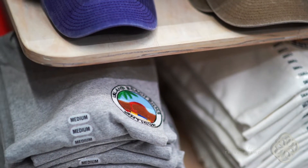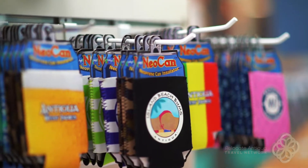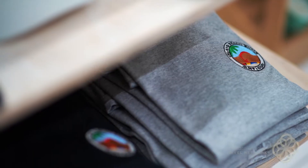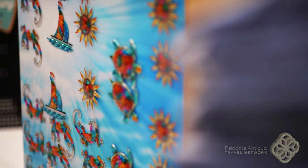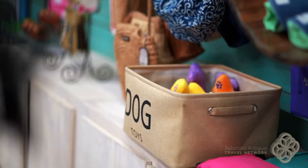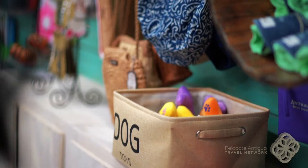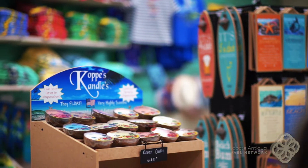And of course, Island Beach Bums merch. Other items include can insulators, refrigerator magnets, sunblock, water bottles, dog accessories, locally made candles, key rings, and so much more.